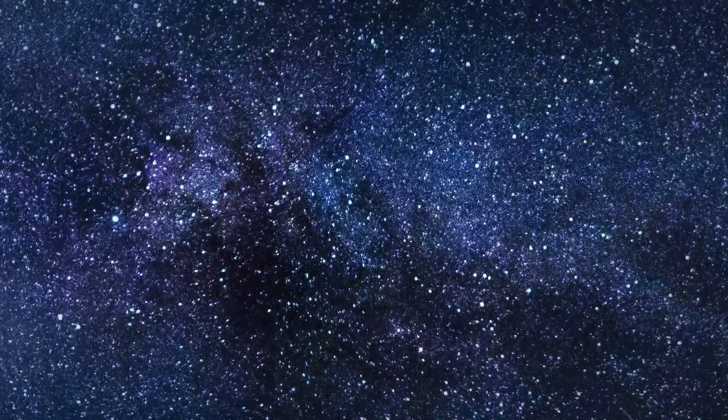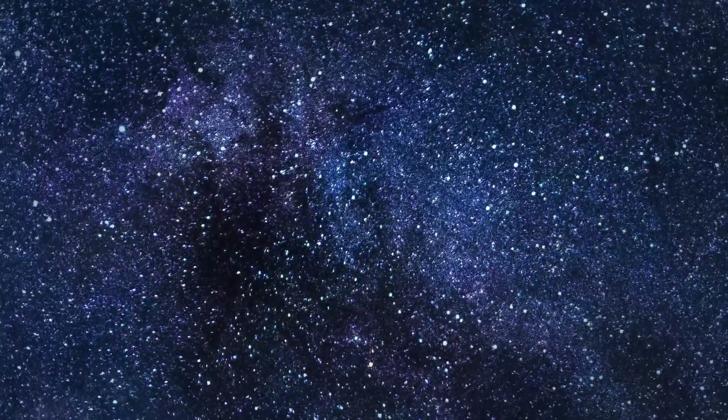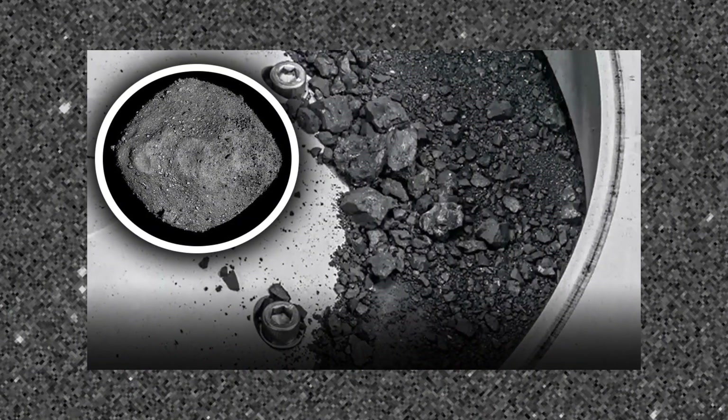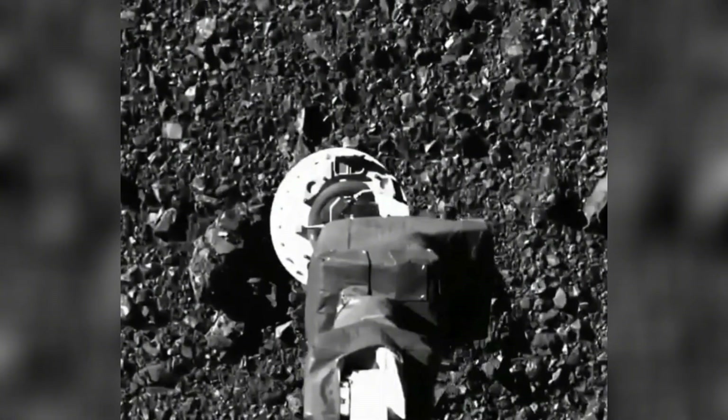In a dazzling display of cosmic prowess, NASA's OSIRIS-REx spacecraft made headlines in September 2023 by returning with a sealed canister containing the largest asteroid sample ever brought to Earth. The unveiling of a layer of black dust and debris on the avionics deck has set the scientific community abuzz, prompting questions about the potential revelations hidden within the celestial treasure.